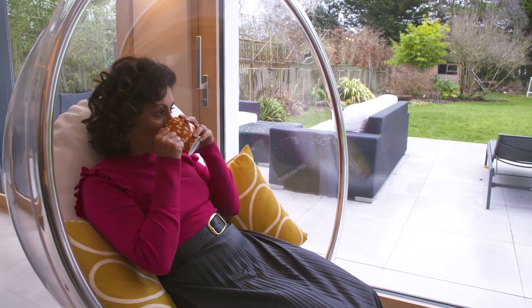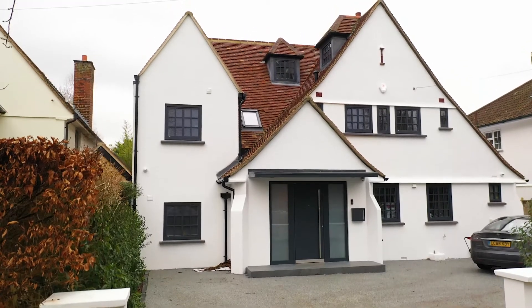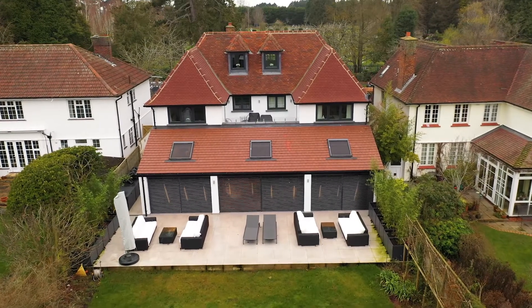But after a few years we realized that actually it didn't really reflect our personality, and also it was really cold. This is a 1930s house and we had those old crittall windows — really damp, really cold, not secure.